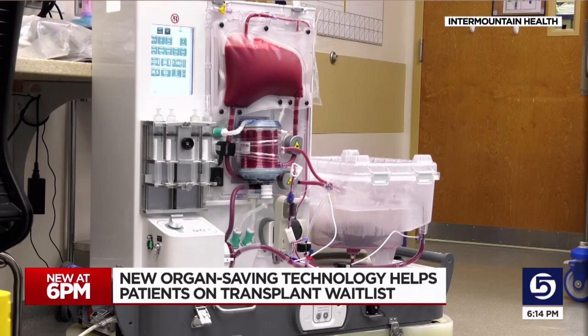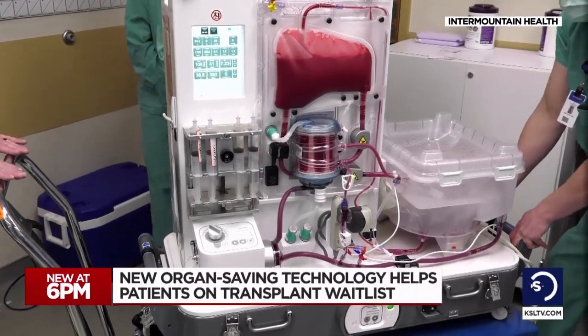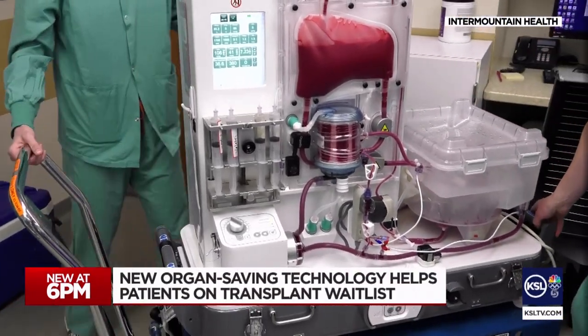Just 33 days later, she got a call that a liver was available and it was going to be pumped by Oregon Ox. "The clock ticks and we have to get that organ into somebody and get blood and oxygen running through that liver again to keep it alive. This device is doing that for us." The portable device mimics the human body.